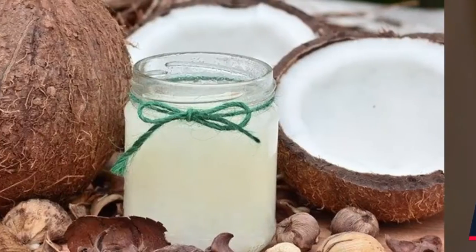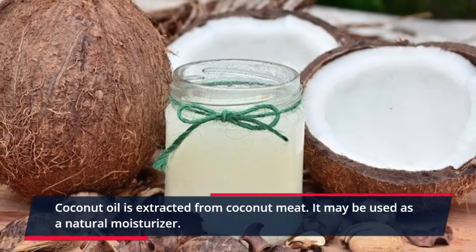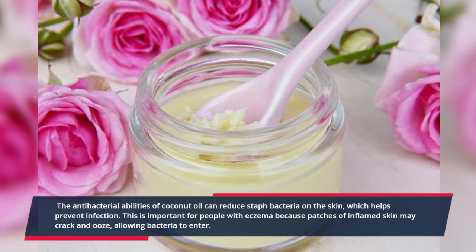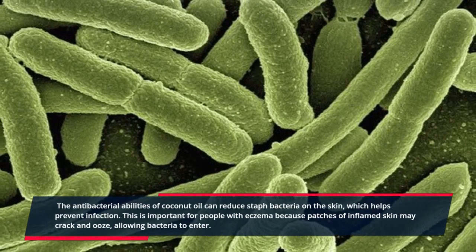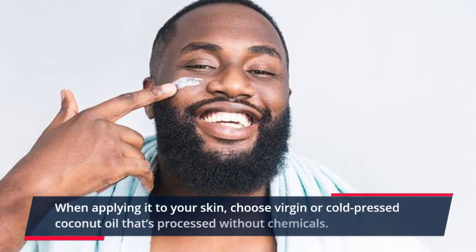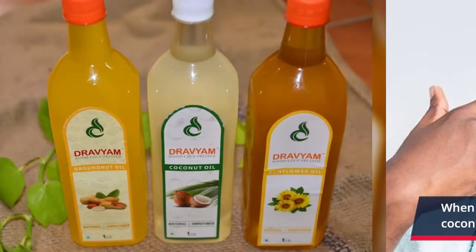3. Coconut Oil. Coconut oil is extracted from coconut meat and may be used as a natural moisturizer. The antibacterial abilities of coconut oil can reduce staph bacteria on the skin, which helps prevent infection. This is important for people with eczema because patches of inflamed skin may crack and ooze, allowing bacteria to enter. When applying it to your skin, choose virgin or cold-pressed coconut oil that's processed without chemicals.